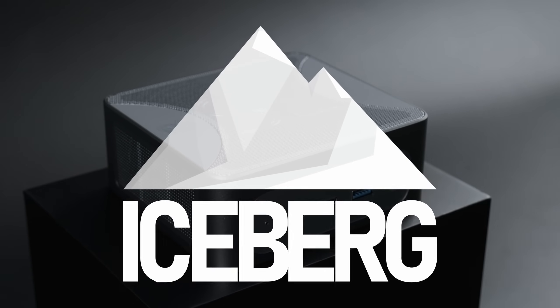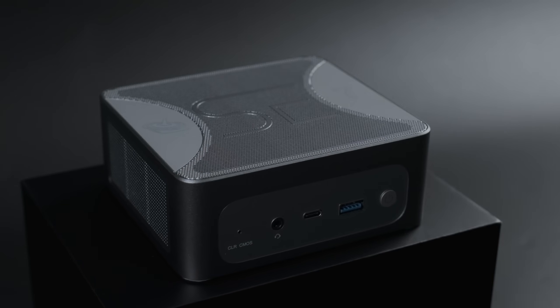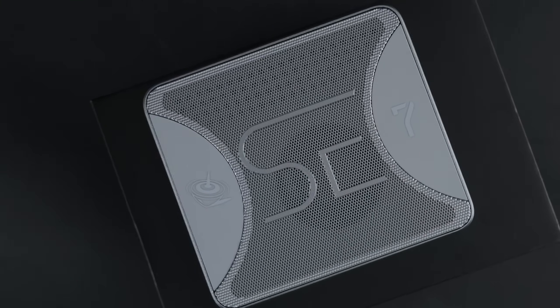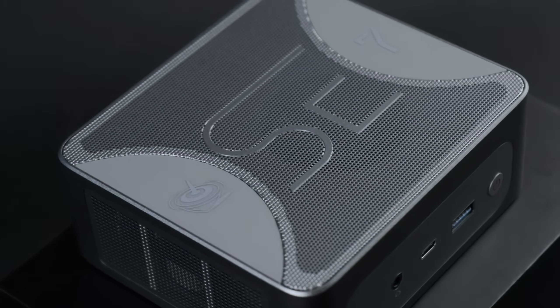Mini PCs are no longer the realm of underpowered thin clients and Intel NUCs. AMD's latest APUs can cram an incredible amount of performance into a PC the size of an old Android TV box, but what can they actually do with all that power?